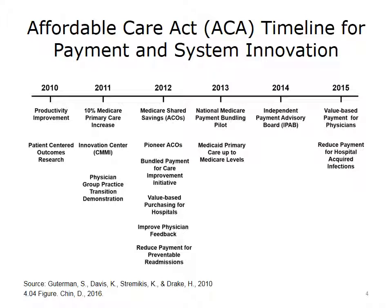In 2013, a national pilot around bundling was introduced, as well as federal support to increase Medicaid reimbursement to primary care physicians. The Independent Payment Advisory Board, charged with establishing new rates of reimbursement for physician services, was established in 2014 under the ACA. Finally, in 2015, there was passage of the Medicare Access and CHIP Reauthorization Act, MACRA, signed into law by President Obama in April 2015. We will go into the details of MACRA later in this lecture.